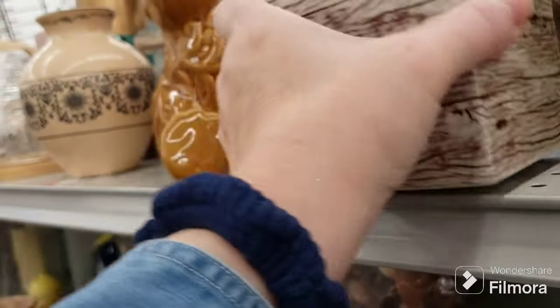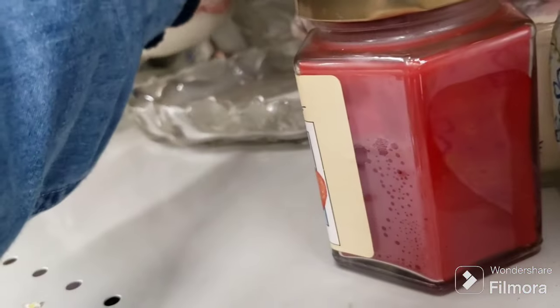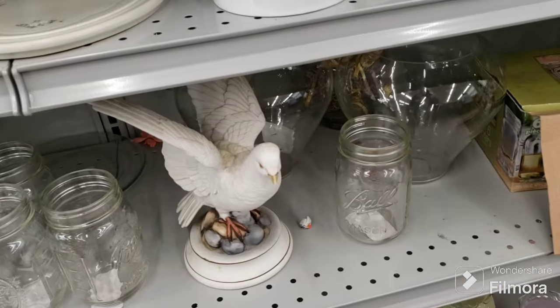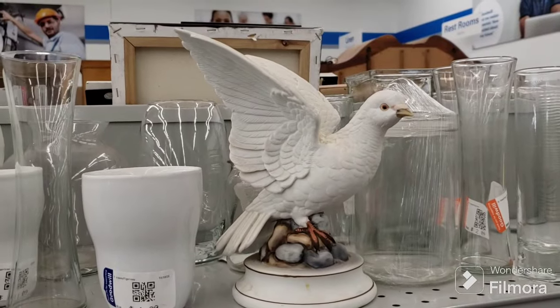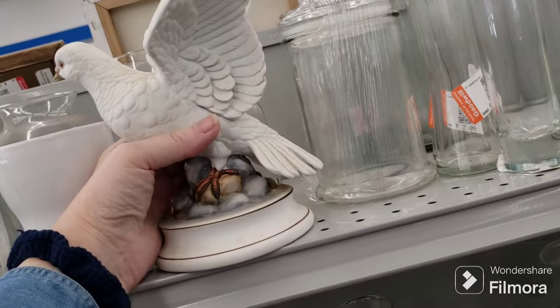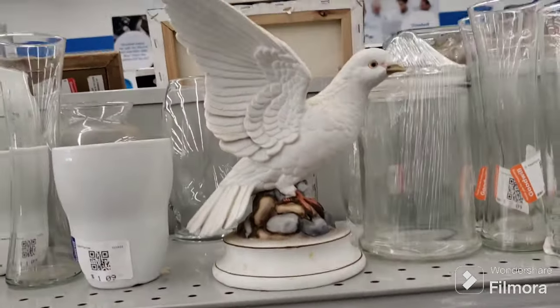A faux wood grain box that's very light but looks like real wood. An old Easter egg trinket dish, very cute. A homemade piece. A beautiful dove figurine — it's like bisque ware, gorgeous — for $3.09. I'll put it up to show you better. Interesting Starbucks cups with no handles — very different and cool.